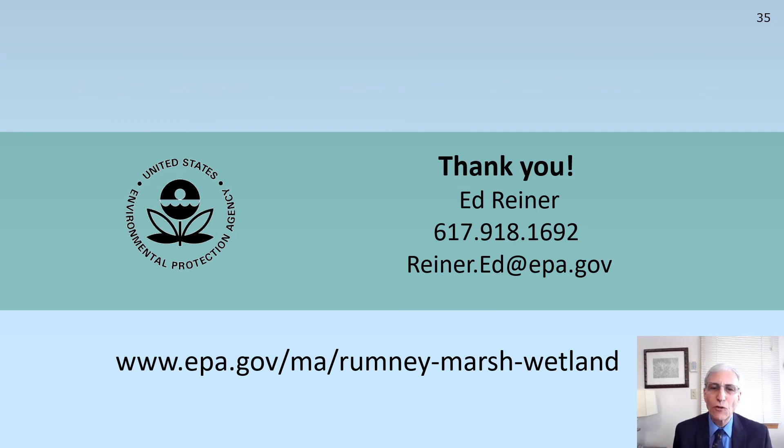Thank you very much. For further information, please check out EPA's website about Rumney Marsh by just searching EPA Rumney Marsh. You'll also be able to find some interesting videos if you just search Rumney Marsh video. Thank you very much.